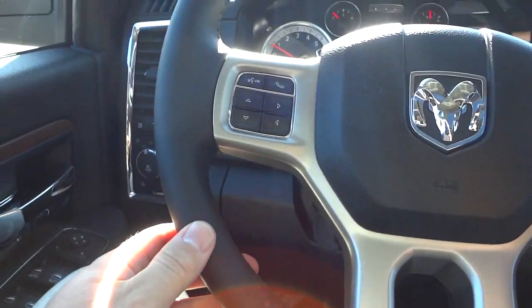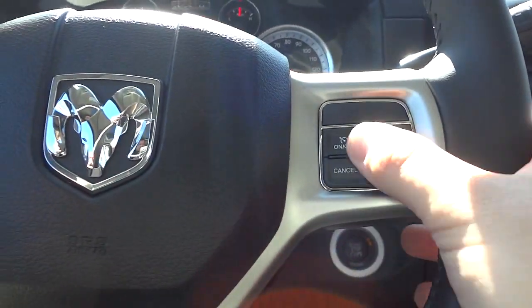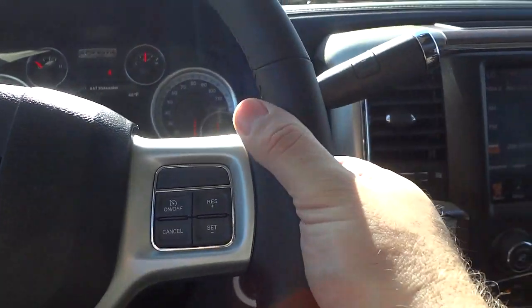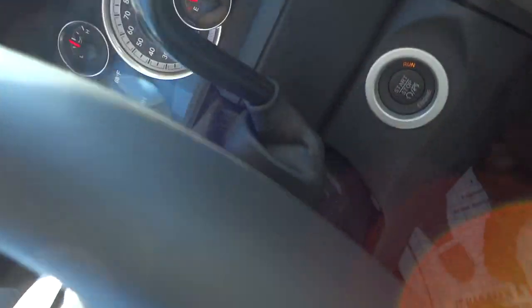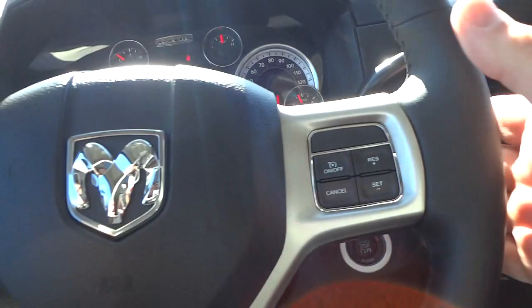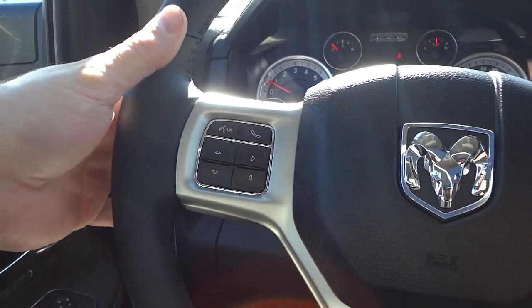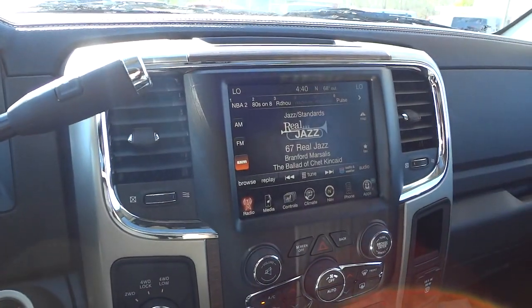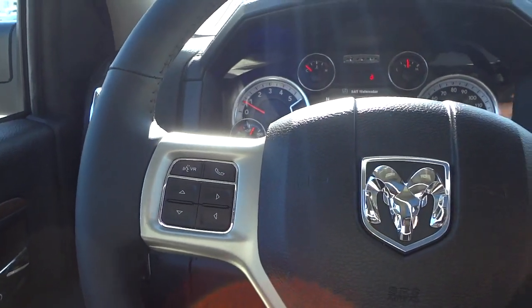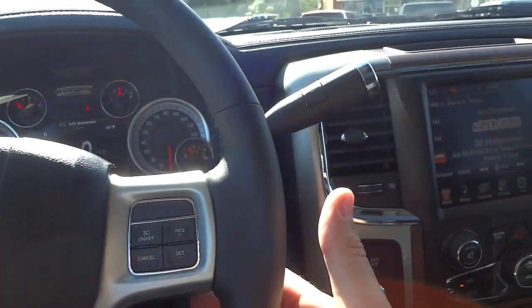Here's your steering wheel. On the right side there are lots of buttons — you've got your cruise control. On the right side on the back is your volume control so you can turn the volume up and down. On this side you can also change the station. Right now it's on satellite radio, so I'm just scrolling through there. Really awesome sound with the Alpine sound system.